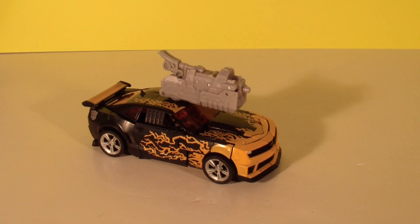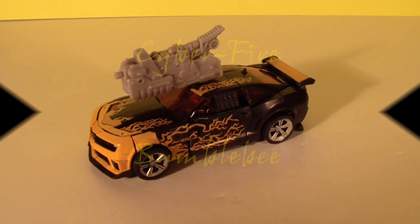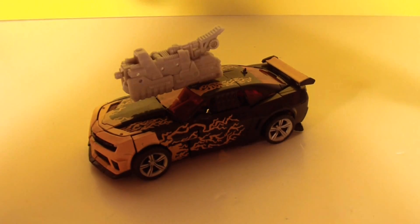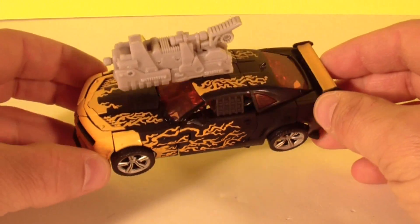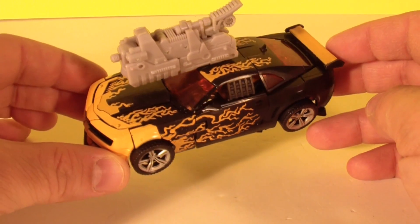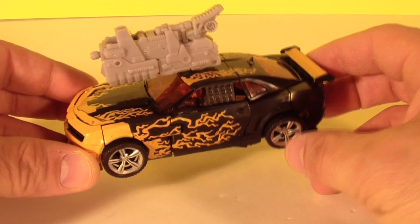One last repaint, I promise. How's it going YouTube? This is Mitch Santona, and yes, I know — I promise, I said I wasn't going to do any more repaints. And I immediately bought a Skywarp, and I bought that crazy awesome looking Sideswipe that was all NASCAR'd up.